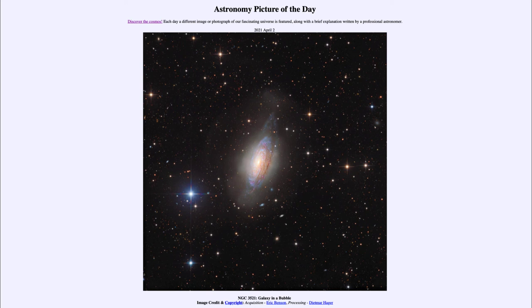That was our picture of the day for April the 2nd of 2021, titled NGC 3521: Galaxy in a Bubble. We'll be back again tomorrow for the next picture, previewed to be about how far light travels over the weekend. Until then, have a great day everyone, and I will see you in class.